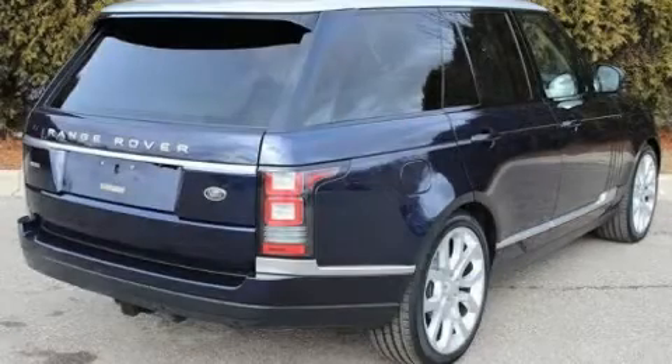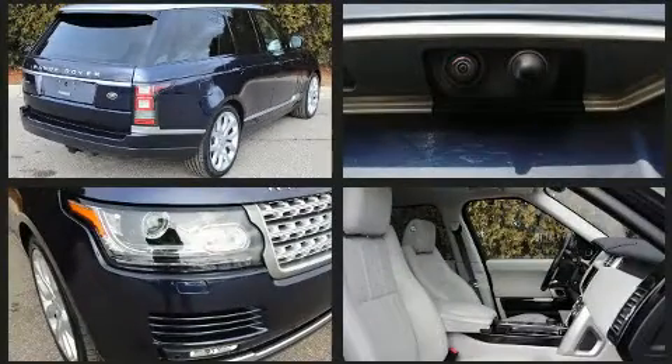Load your family into the 2017 Land Rover Range Rover. With fewer than 50,000 miles on the odometer, this four-door sport utility vehicle prioritizes comfort, safety, and convenience.